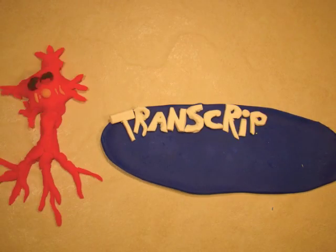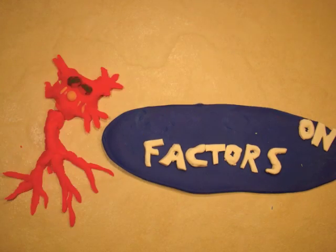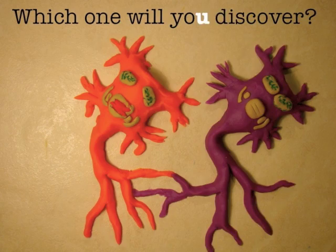Transcription factors send a message. Proteins to be produced help synapse assemblage. All these activities enhance your cell efficiency. Scientists are learning more every day, just like what happens every time you play.